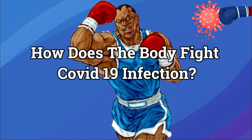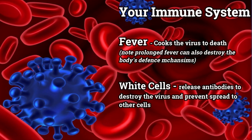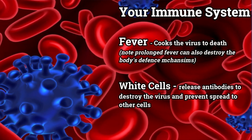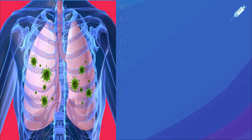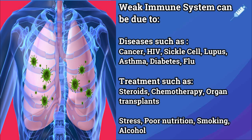How does the body fight COVID-19 infection? Some people are able to overcome the virus by increasing body temperature and release of white blood cells to kill the cells that have become infected with the virus. But the problem is when you have a low cell count or low immunity due to other health problems, and also if it manages to get into your lower respiratory tract causing pneumonia.